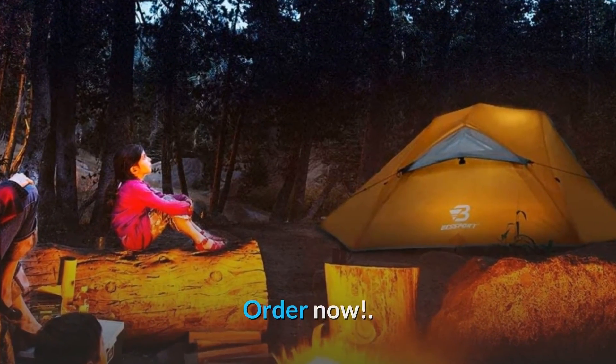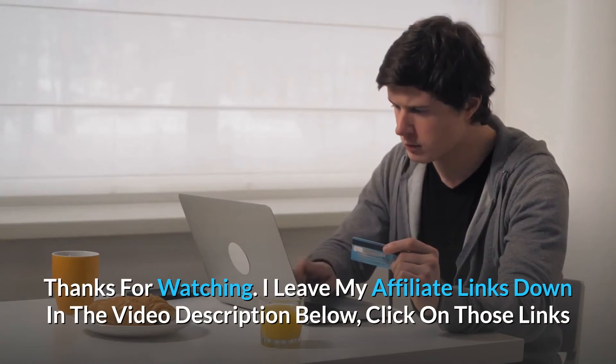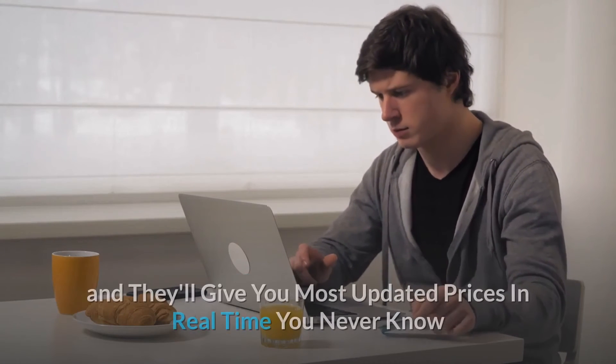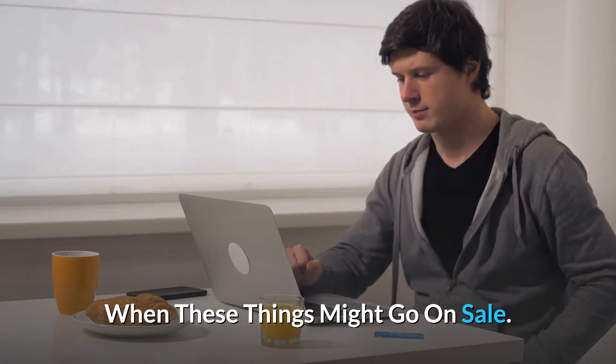Order now — and so much more. Thanks for watching. I leave my affiliate links down in the video description below; click on those links and they'll give you the most updated prices in real time. You never know when these things might go on sale.